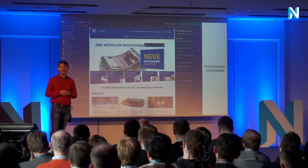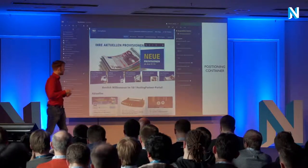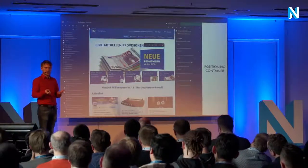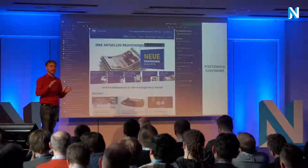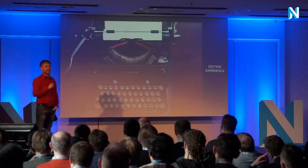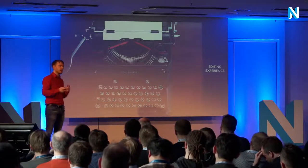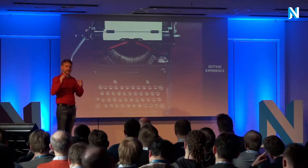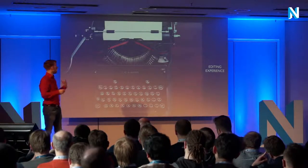Normally you would use content dimensions to implement internationalization or different languages. In this case it turned out pretty handy that it's not only a framework for languages, but also a framework which can control different types of content. The editing experience also had to allow for conditional content — content that is only shown when the user has, for example, a birthday, so you can see your present, or to run some media campaigns.